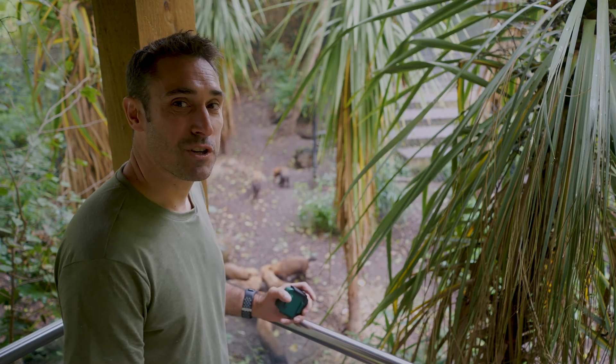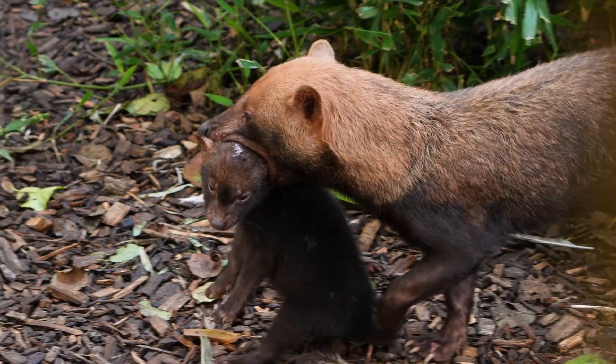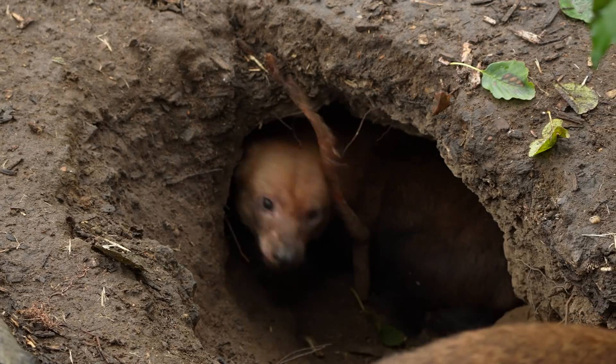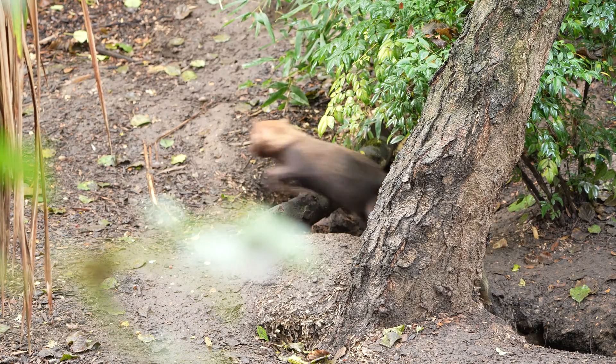But maybe we'd do a bit better if we tried listening. They're always talking to each other, with barks and growls and especially whines — they're always whining. It's a contact call that they use as they move through the forest as a pack, hunting down their prey and keeping track of each other in the dense undergrowth.